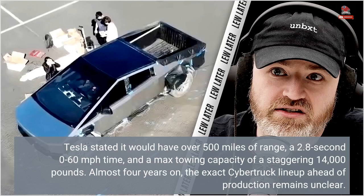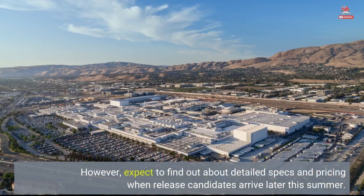Almost four years on, the exact Cybertruck lineup ahead of production remains unclear. However, expect to find out about detailed specs and pricing when release candidates arrive later this summer.